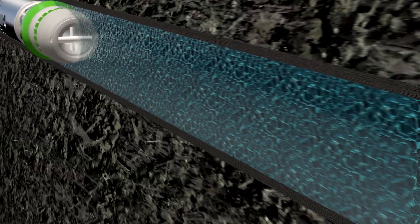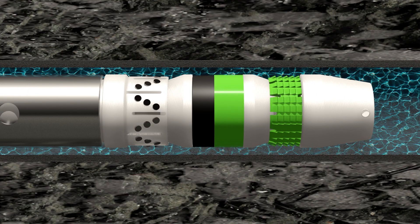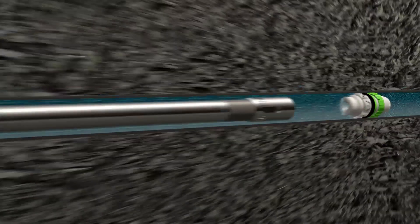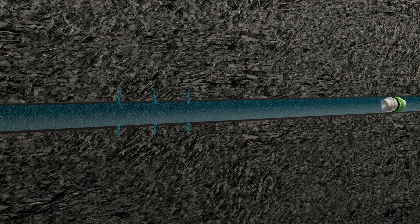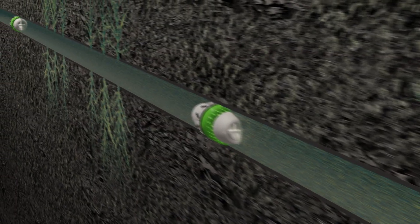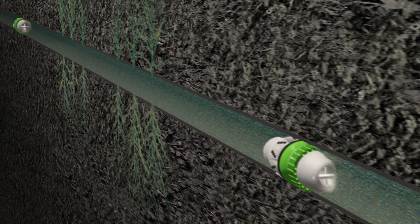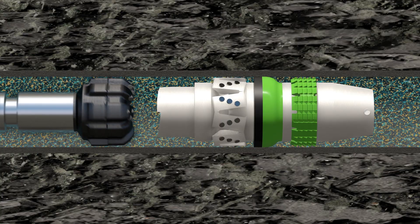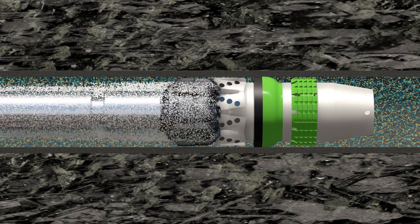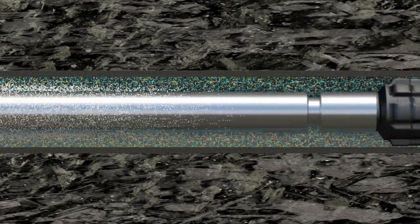Apart from the sliding sleeve method, plug and perf is another technology of choice for maximizing the productivity of a well. Once the casing has been perforated, access to the reservoir is gained by the application of hydraulic pressure. Composite frack plugs made by Scherler-Bleckmann stand out for their special properties and can be milled out much more easily than conventional plugs, helping save time and costs in the preparation of wells for production.